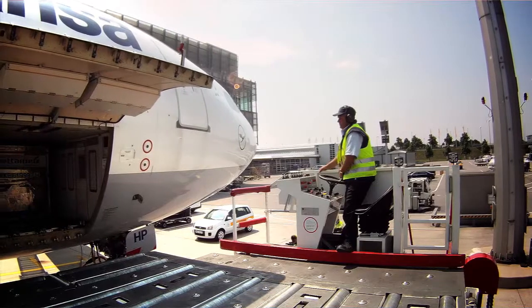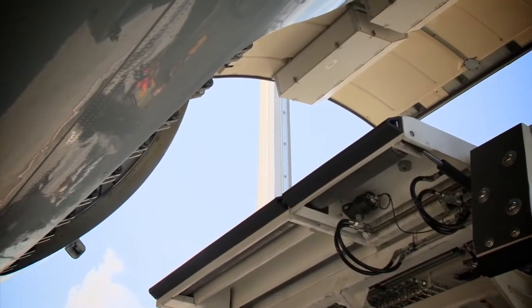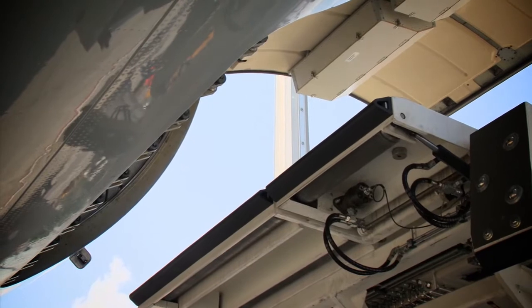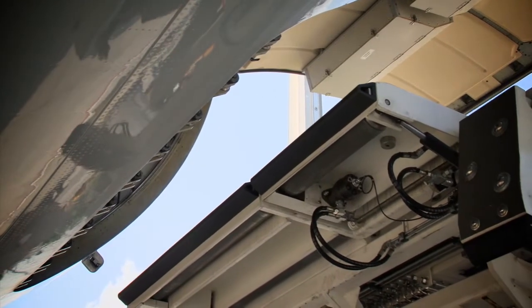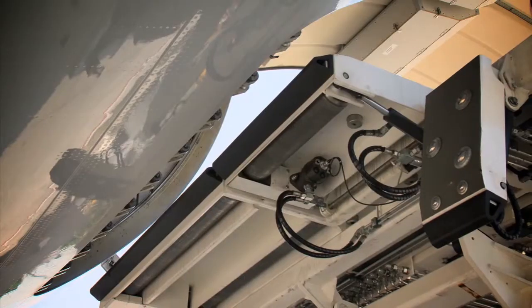Docking is a precision task. The loader must approach the loading hatch accurate to the centimetre but must not touch the fuselage. When performing this task, the Linde hydraulic motor ensures risk-free manoeuvring while the hydraulic braking effect guarantees additional safety.